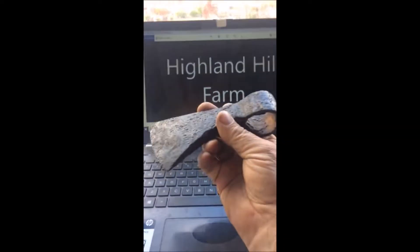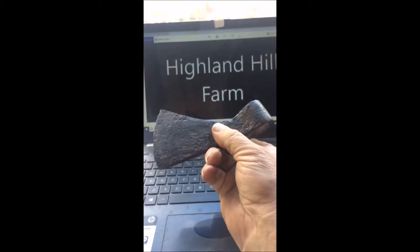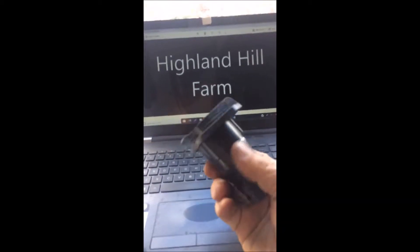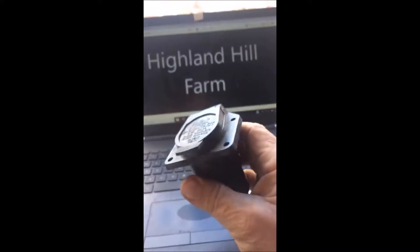I'm looking for old Indian artifacts such as this, which was a trading axe that we dug up. Another thing I'm looking for, if you have access to them, are all kinds of plugs for our trailers and adapters for electrical fittings on trucks and trailers.